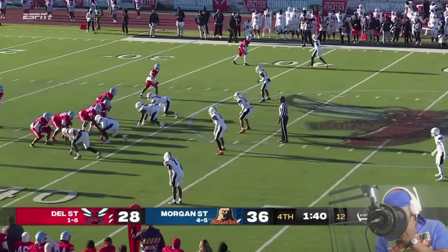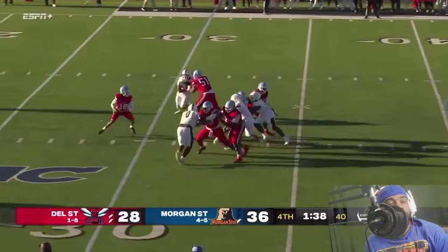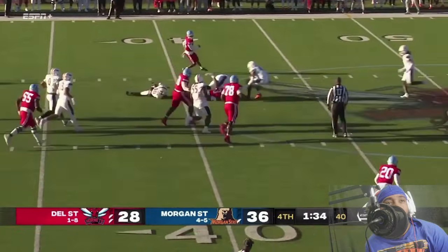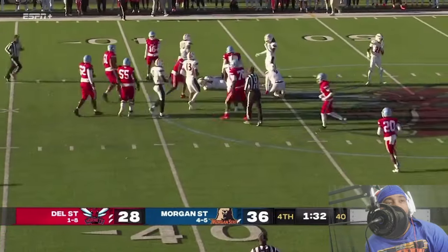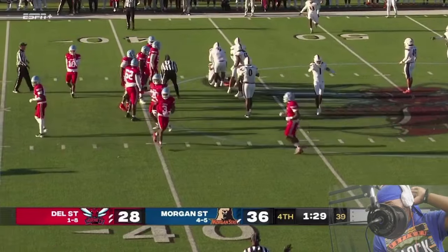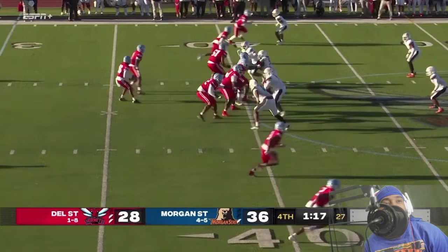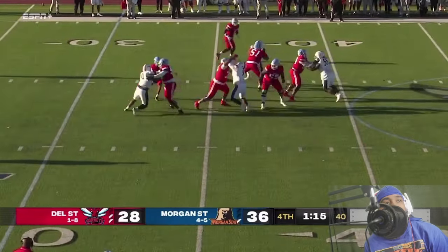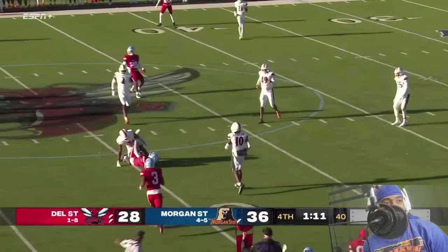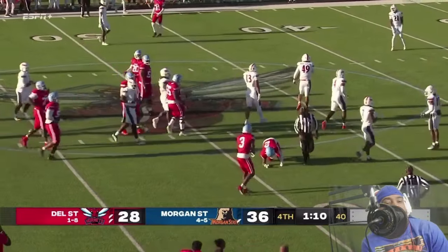Hornets trying to keep control of the clock, going out of bounds and stopping it. Whoa, pressure coming — steps up, little dump pass into the middle, good for three yards but that's not what they needed. That is linebacker Ahmad McCullough. Henry takes the snap again, looking, looking, throwing — complete and taken down immediately, first down for Delaware State. The clock is adding time.